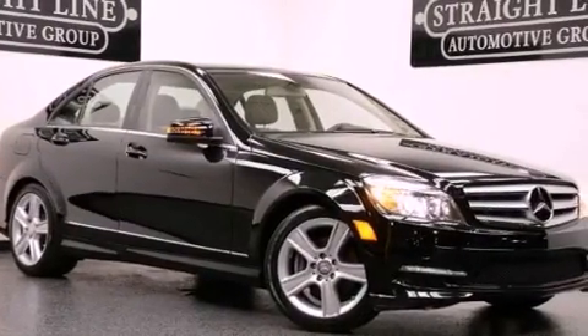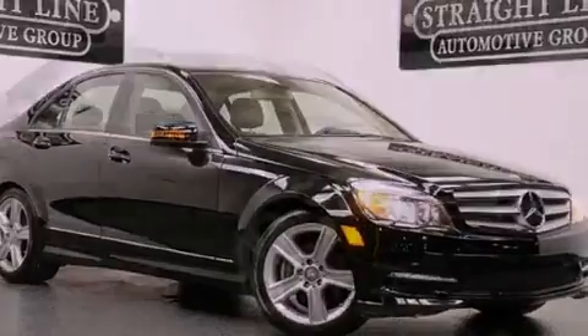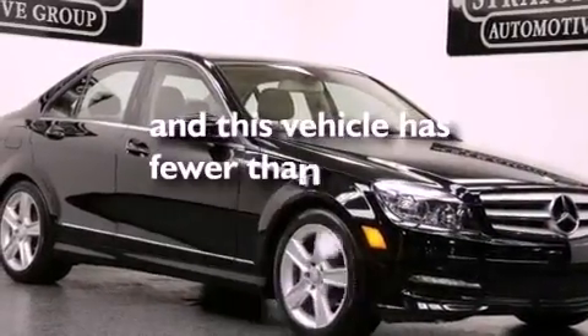Additional features include tinted glass, stability control, a rear window defroster, and this vehicle has less than 20,000 miles.